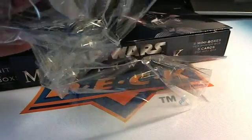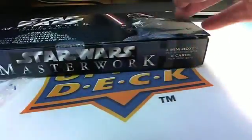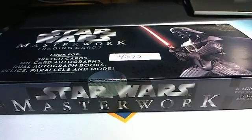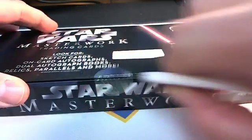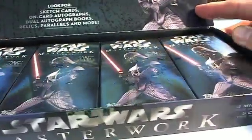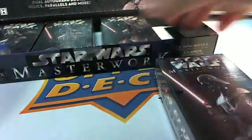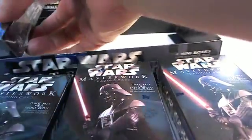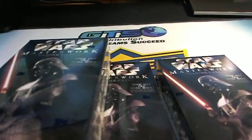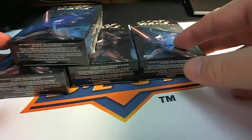I'm bringing the sticker off and putting that right on the box — this will be box number 4892. Breaking that open, we've got the four boxes right here, so we're going to be taking those out: box one, box two, box three, and box four. I'm going to scoot those back so you can see all of them, and I'm going to be opening up the first box.